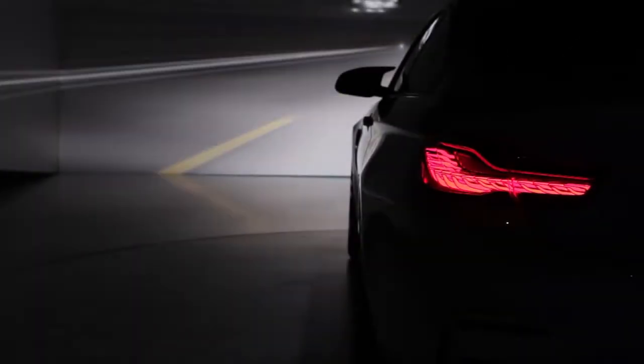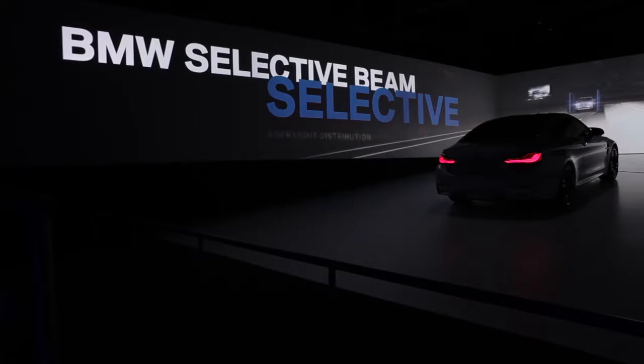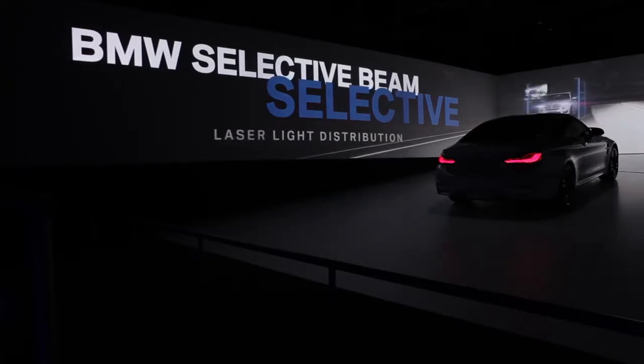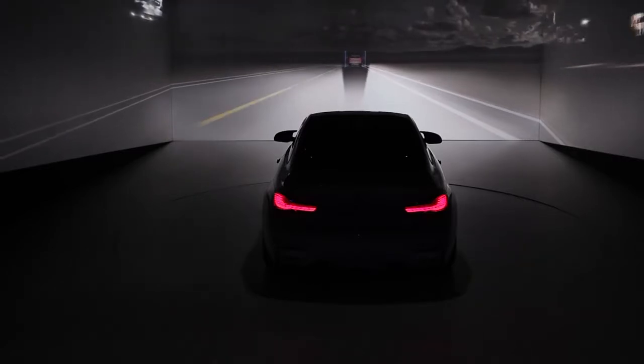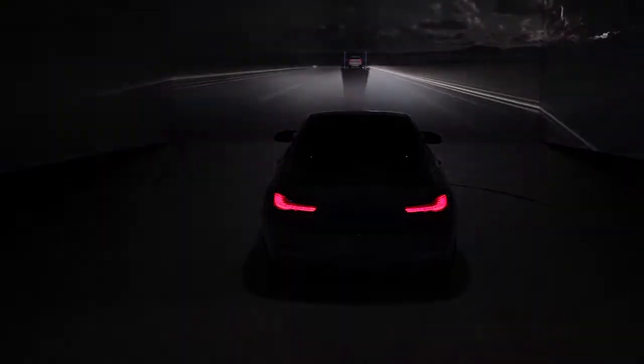Experience encounters a whole new way. BMW selective beam detects other road users and selectively excludes them from the high beam laser light distribution. It provides excellent visibility in the dark without dazzling other drivers.